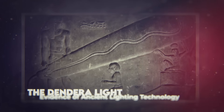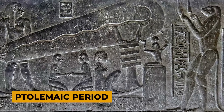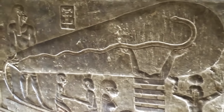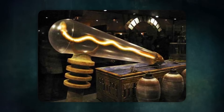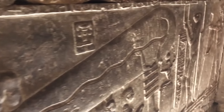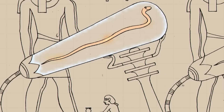The Dendera Light: evidence of ancient lighting technology. In the Hathor temple at Dendera, Egypt, a series of enigmatic carvings have sparked a heated debate about the potential use of electricity in ancient times. These reliefs, dating back to the Ptolemaic period, depict what appear to be light bulb-like objects, complete with snake-like filaments and lotus-shaped bases. The Dendera light reliefs show figures holding aloft large elongated objects that bear a striking resemblance to modern-day light bulbs, with snake-like forms inside interpreted as filaments, and a peculiar device beneath them that seems to be connected to a power source. This combination of elements has led some to propose that the ancient Egyptians may have had access to a form of electrical lighting.